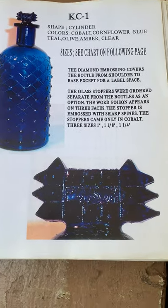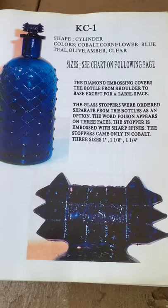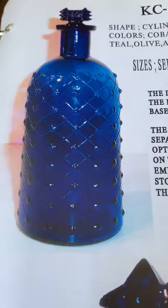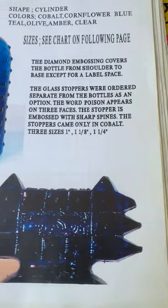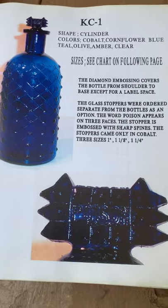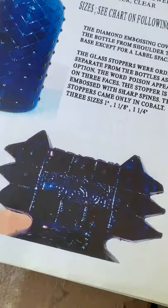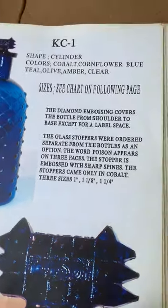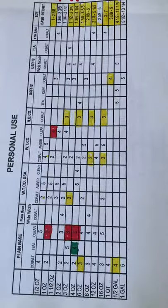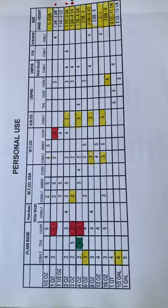What's up everybody, today I'm gonna do something a little different. I usually post bottles of my skull bottle collection, but I also have a pretty large poison bottle collection. So today I'll show you my KC1s — that's what they're listed as in the coon book. They come in a lot of different sizes, colors, and cool glass stoppers, in three different sizes, and different colors and sizes.